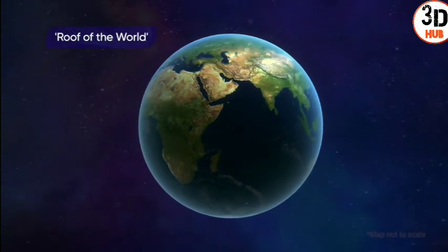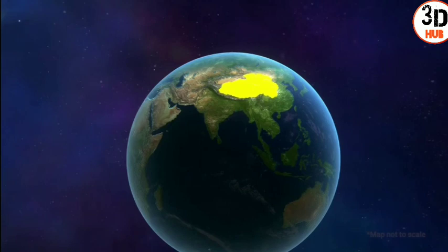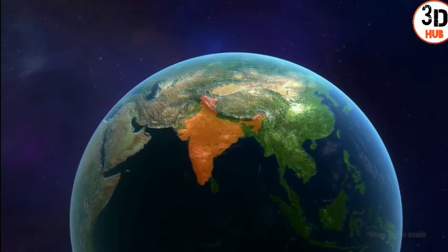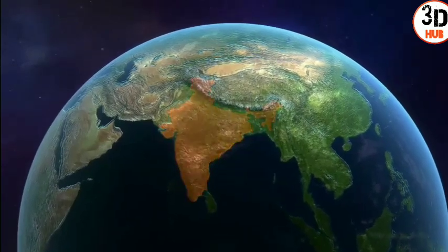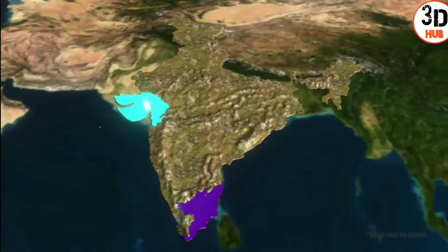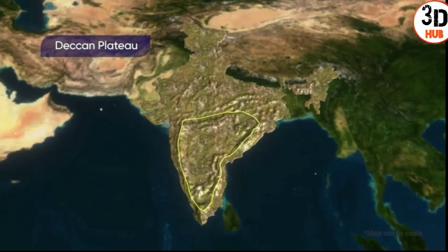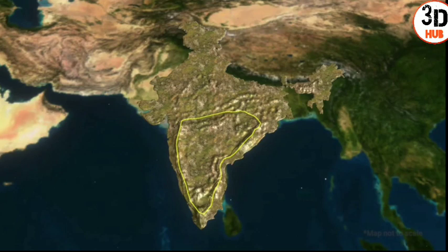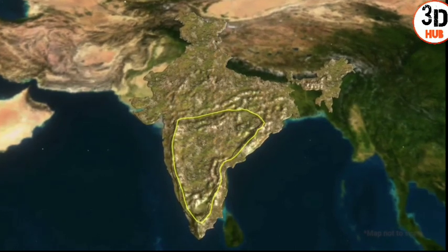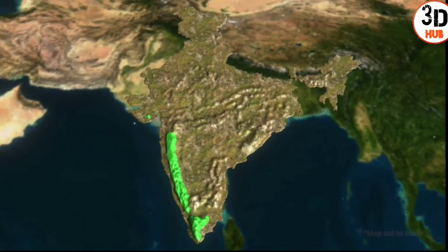Do you know what the roof of the world is? It's Central Asia's Tibetan Plateau, with an average elevation of more than 4,500 meters. Did you know that India is also a land of plateaus? The Deccan Plateau, situated in the southern peninsular part of India, is guarded by two elevated landforms at its edges.